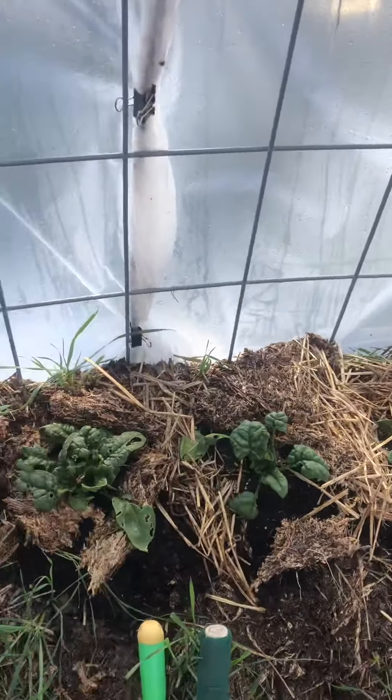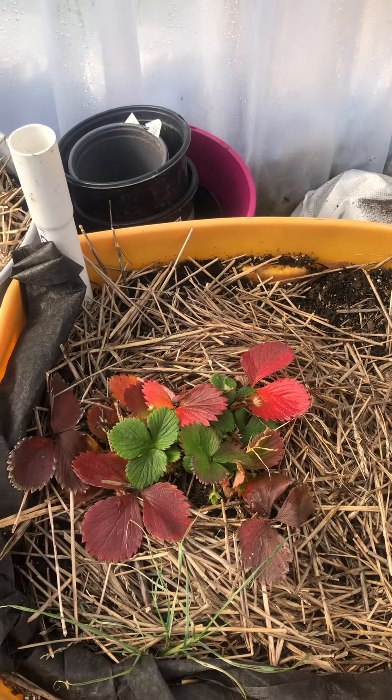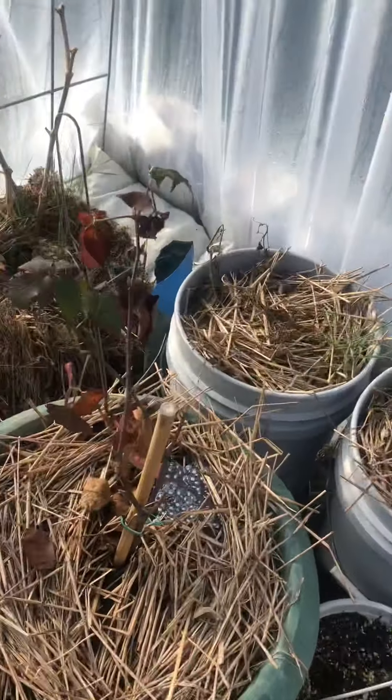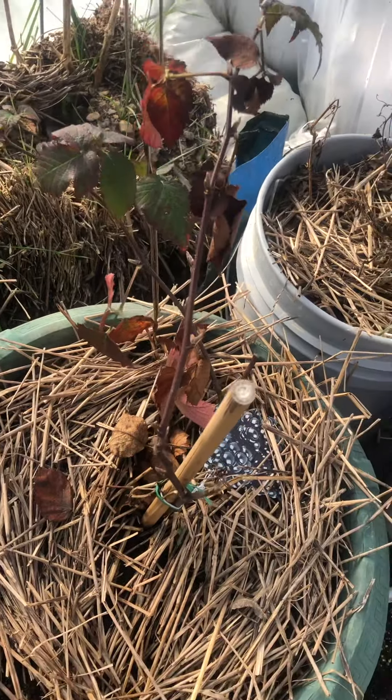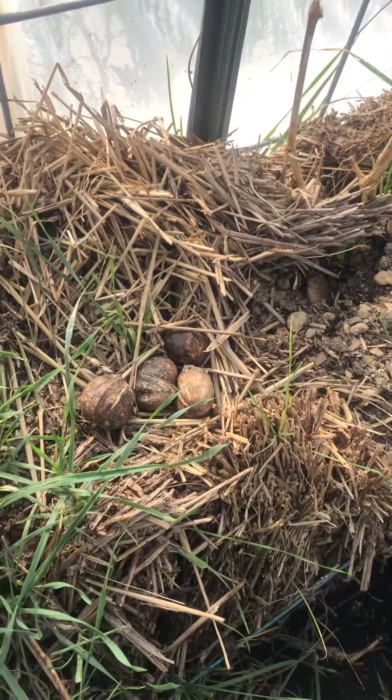I am also overwintering some of my favorite pepper plants. They seem to be doing okay — it seems that they made it into dormancy without any adverse effects. Some strawberries — it seems that they went into dormancy okay and will survive the winter. Same with my blackberry. It seems to have gone dormant and will be okay.